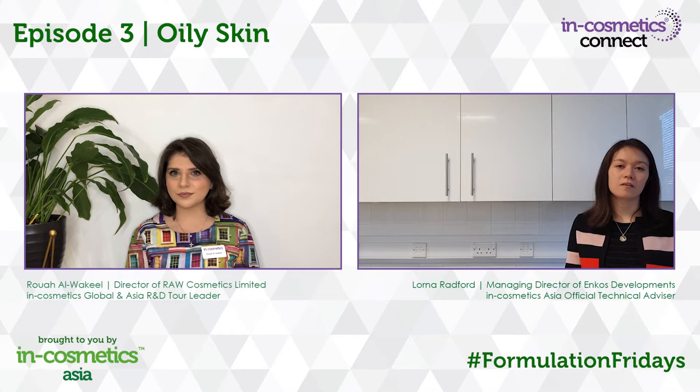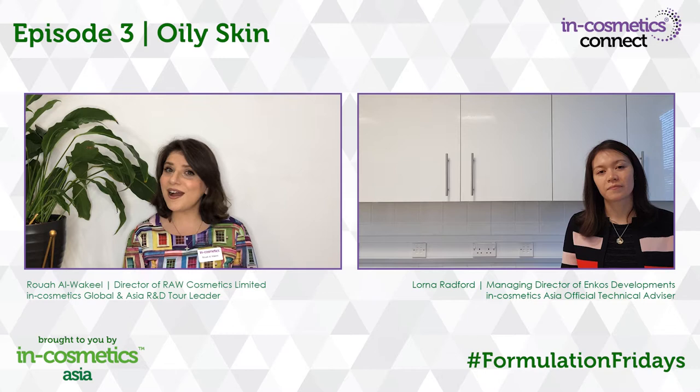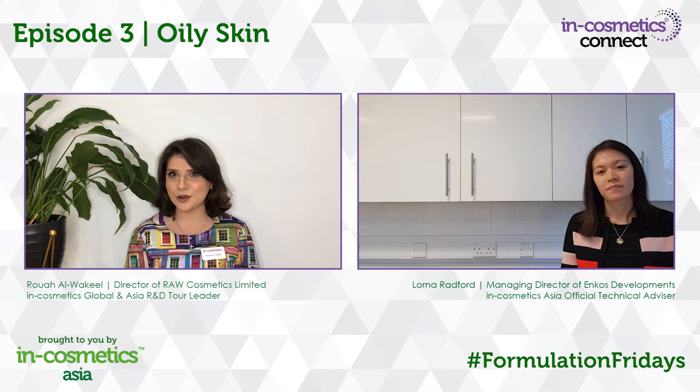Hi, I'm Lorna Radford, Managing Director of N-Course Developments and Technical Advisor for INCosmetics Global, Asia and Korea. Hi, I'm Rotter, Director of Royal Cosmetics and R&D Tour Leader for INCosmetics Asia and Global.